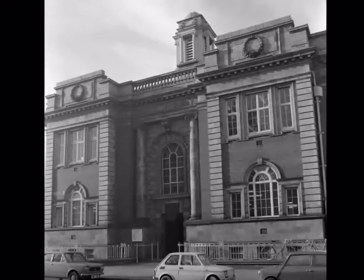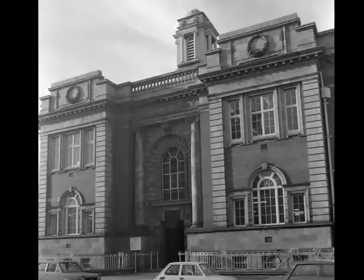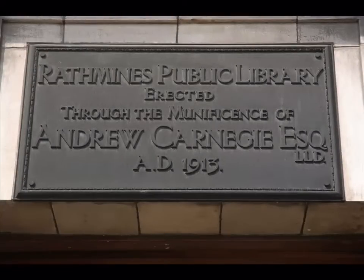Rathmines Fire Brigade later used this building. The lovely library that we know today was built with the aid of an £8,500 Carnegie Grant. Andrew Carnegie was an American millionaire who gave money to build libraries and museums in America, England, Scotland, Wales and Ireland. One of his most famous buildings is Carnegie Hall in New York.